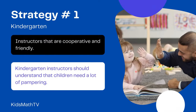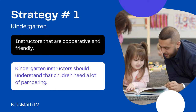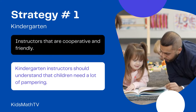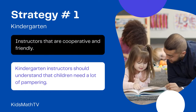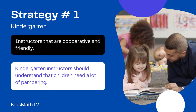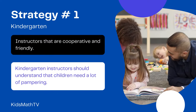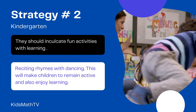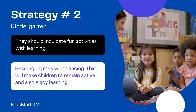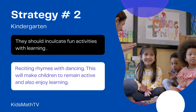Sometimes kids feel more comfortable if instructors are cooperative and friendly. Hence, a kindergarten instructor should understand that children need a lot of pampering. This should not result in over-pampering, though. Moderation while pampering is required to maintain a balance in the class dynamics. They should inculcate fun activities with learning, like reciting rhymes with dancing. This will make children remain active and also enjoy learning.